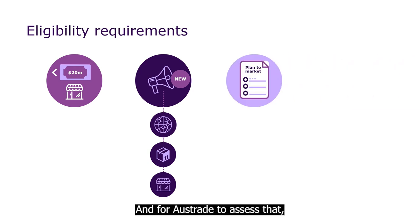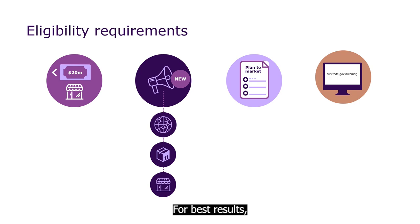For Austrade to assess that, you must include the details in a high-quality plan to market. All representative body applicants planning to use their grant for marketing and promotional activities must produce a plan to market. Your plan to market must be specific to your organisation — you can't copy from another representative body, another EMDG application, from the sample, or from a generic marketing plan. For best results, go to the Austrade website, get the representative body plan to market sample and answer all the required questions.